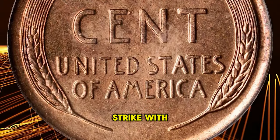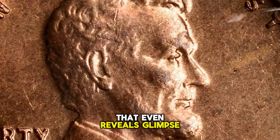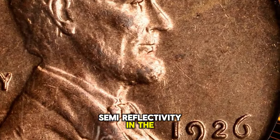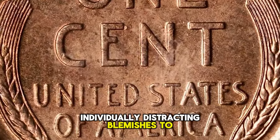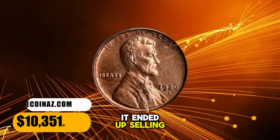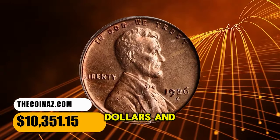Bold to sharp in strike, with a satiny texture that even reveals glints of modest semi-reflectivity in the fields at isolated angles. There are no sizable or otherwise individually distracting blemishes to report. It ended up selling for $10,351.15.